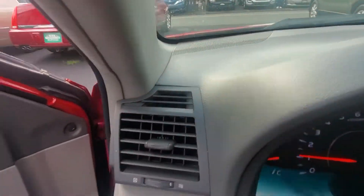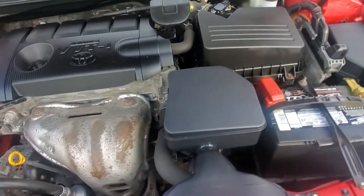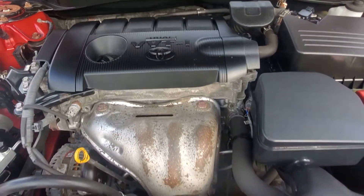Let's rev her up and go beneath the engine compartment. The compartment is clean, no signs of accidents of any kind. Four-cylinder engine in very good shape.